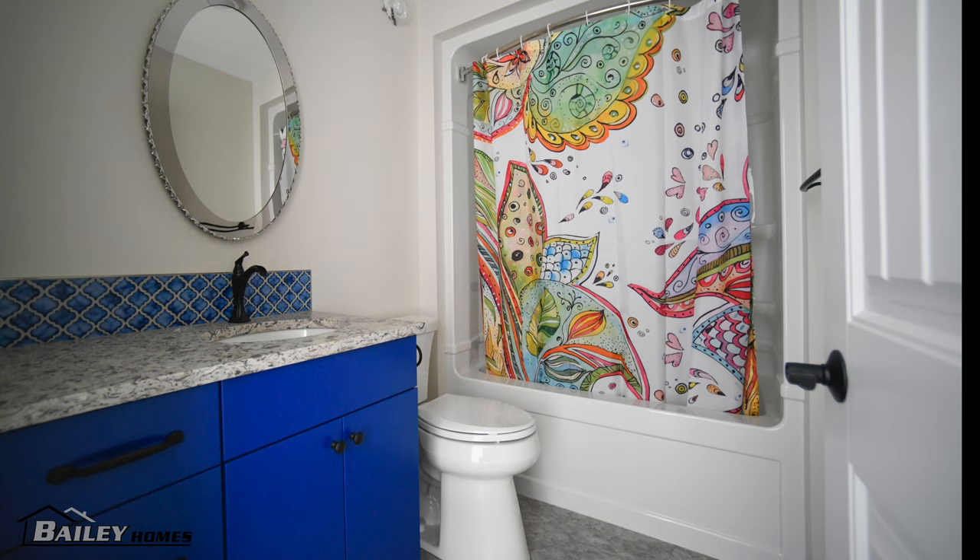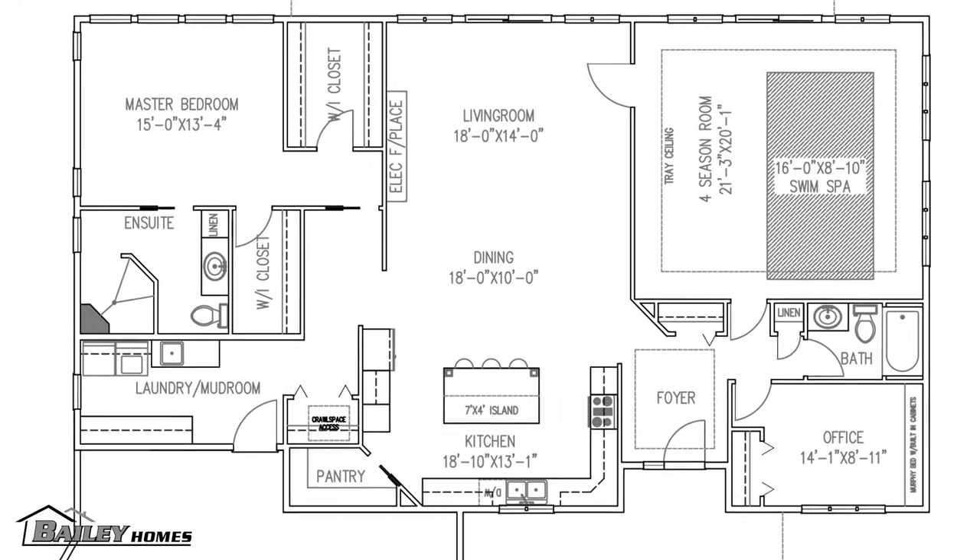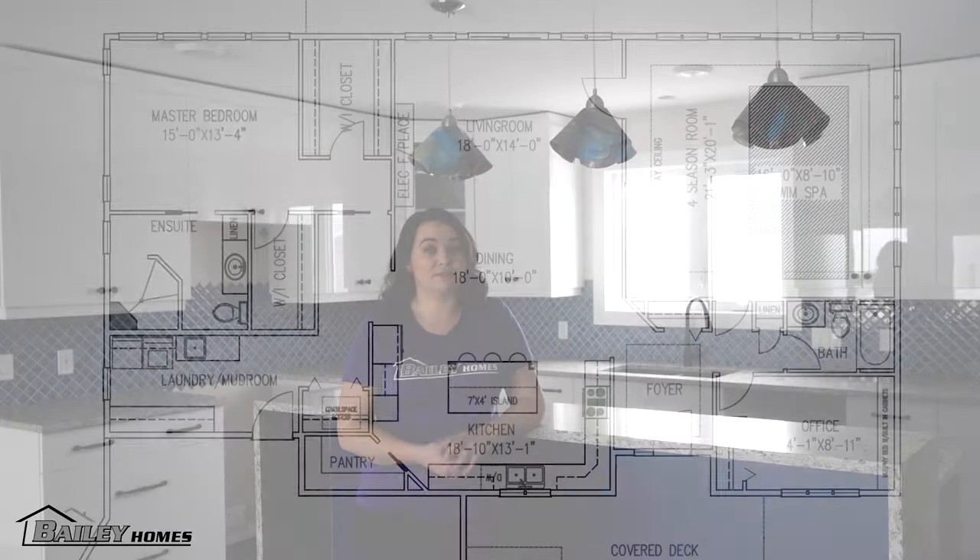Hi, I'm Chelsea McDermott from Bailey Homes and today I'm going to show you around our DuPont RTM, another one bound for Flin Flon, Manitoba. This home is really one of a kind, completely designed by our customers. Our draftswoman Sharon really enjoyed working on this one with them as it's quite a bit different than what we usually design. At almost 2,200 square feet, this Cape Cod style home has the feeling of being huge and beautiful.